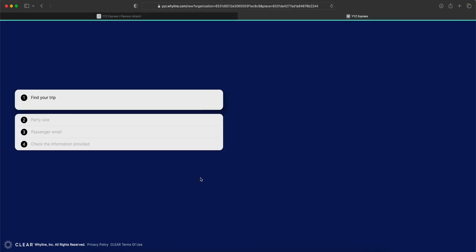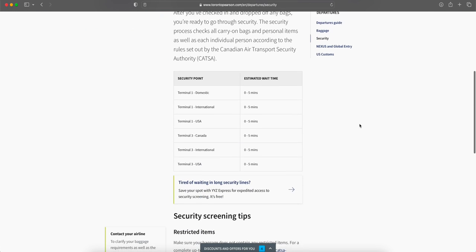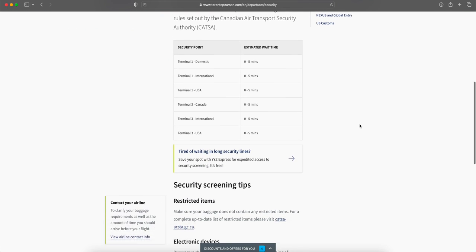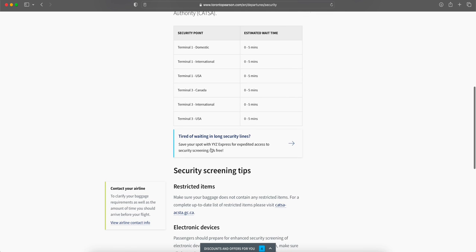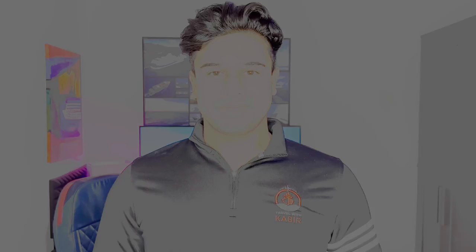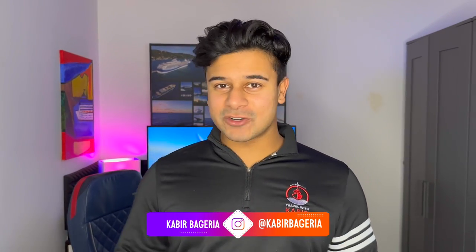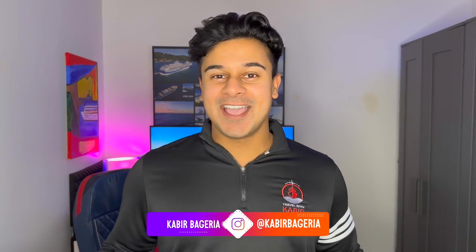This area is dedicated exclusively for Nexus and Global Entry members, and the security lines here are usually much shorter. On top of YYZ Express, TorontoPearson.com has a wealth of information, including current security wait times updated in real time as well as your flight status, which I highly recommend checking before you go to the airport. I hope you enjoy traveling through Toronto Pearson Airport as much as I do — check out my flight reviews and cruise ship reviews around my channel, and I can't wait to travel with you again soon. Thanks so much for watching.